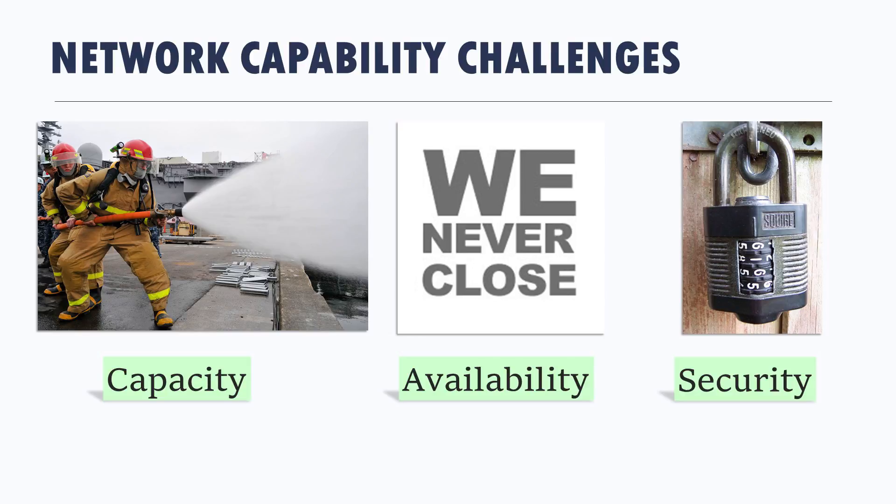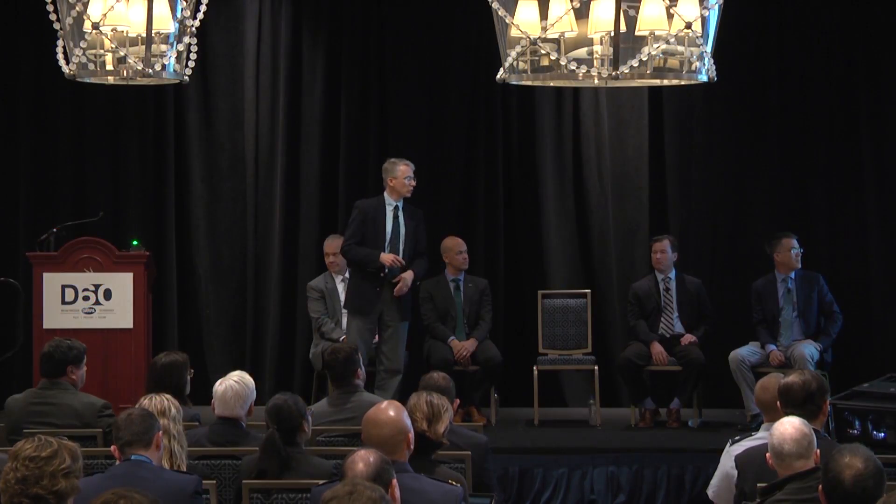Many of the attributes of the communication system we need to address are related to fundamental network capability challenges. I like to think of them as three: the first being capacity, the second being availability—can I have the capacity when I want—and third, what security do I have when I utilize the network? We'll talk about those challenges and what we're doing about them.